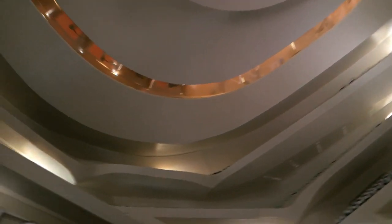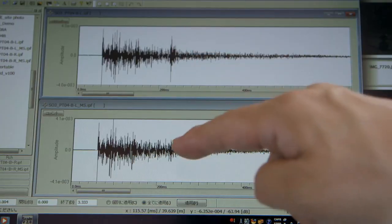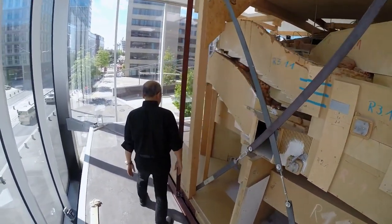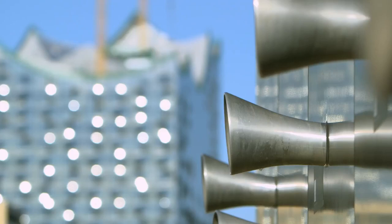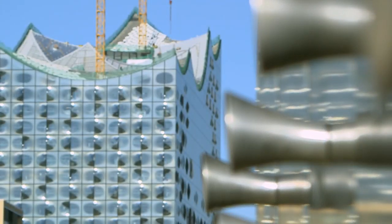A small change to the model ceiling fixes the problem. Finally, we eliminate the detrimental echoes. Mr. Toyota has done all he can to create a perfect acoustic in this in-the-round design, but he won't find out if he succeeded until opening night — and that's starting to look like it might be a very, very long wait.